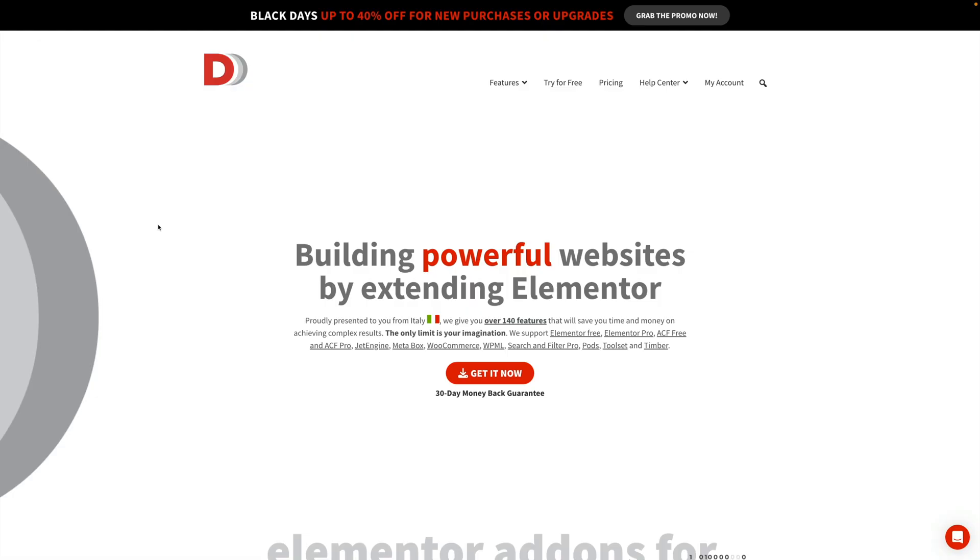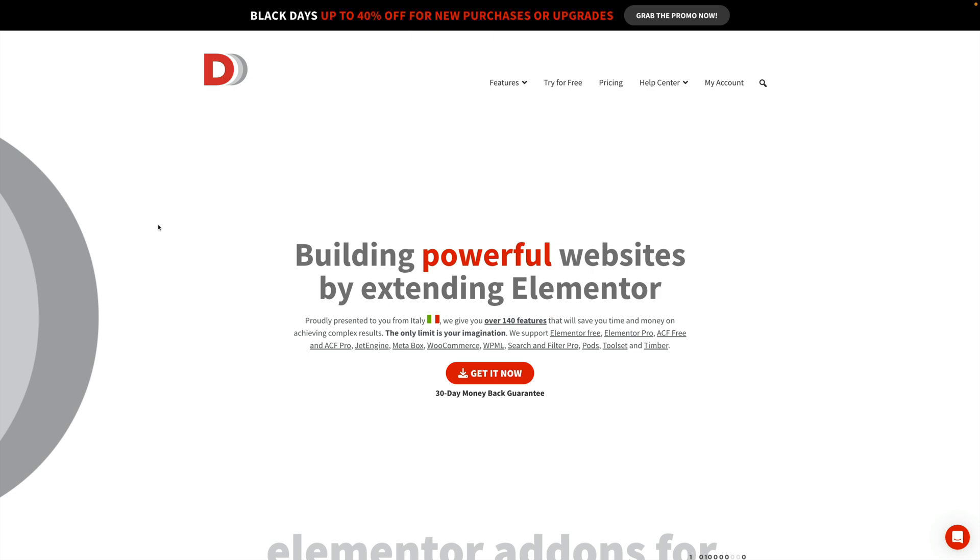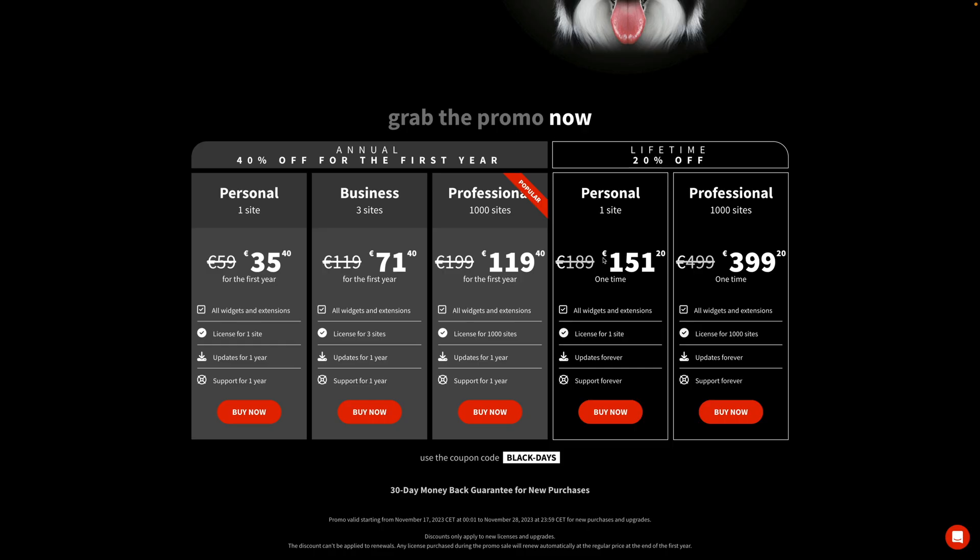Now, if you're an Elementor user and you want to take advantage of dynamic data and so much more, then Dynamic Content for Elementor is definitely the plugin I would recommend. I've got tons of videos on using this — there are so many powerful features inside that you don't even need Elementor Pro, though it does complement it nicely. Even with free Elementor you can use this to open up so many options. Currently they're offering up to 40% discount — annual licenses save 40% across options from one site up to a thousand sites. For the lifetime deal, you can get 20% off, whether for one site or a thousand.